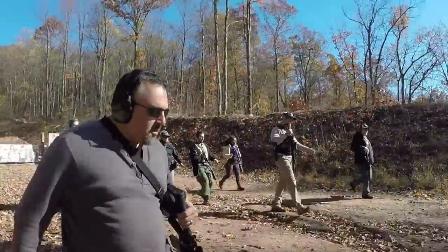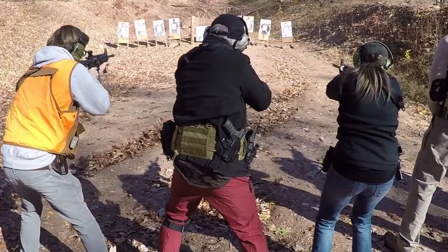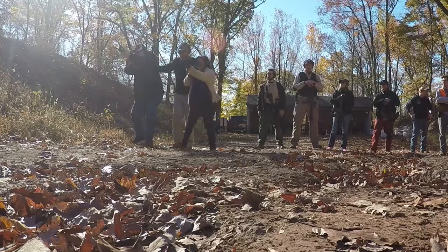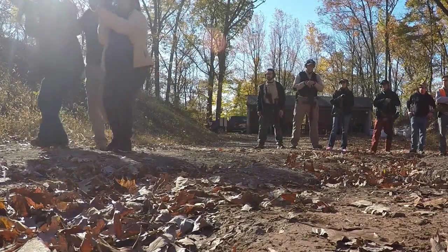We then worked our way back to 50 yards and we shot everything standing and slung. We started moving and shooting — moving forwards, moving backwards. There was a big group: 11 folks.